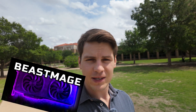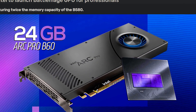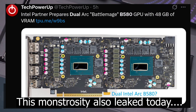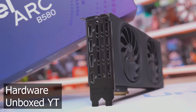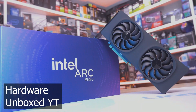Intel — or as I like to call it Beast Mage — is coming out with 24 gigabytes of VRAM on a Battle Mage GPU. These are pro cards, because only a pro would need that much VRAM. These pro cards are said to be coming out pretty soon, maybe at Computex alongside a B770. I'm actually invested in Intel — disclosure for you guys.